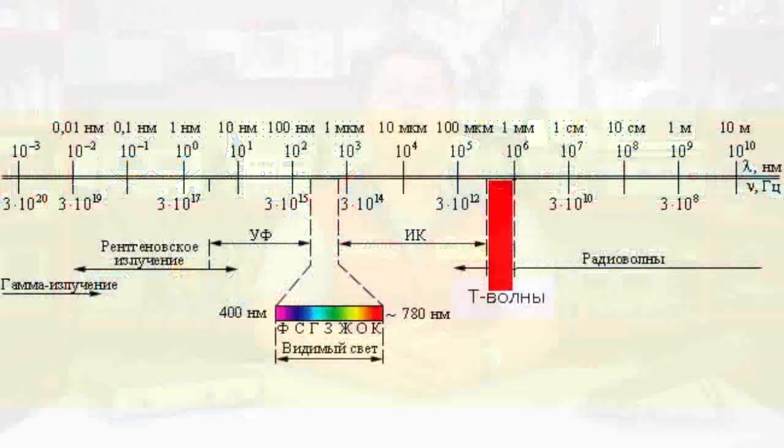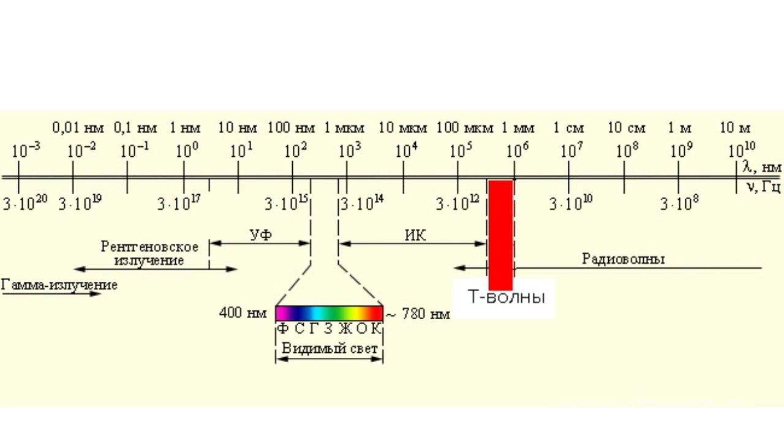The tera prefix means 10 raised to the 12th power in the SI system. A 1 terahertz frequency equals a trillion hertz, so terahertz radiation — T-rays — is a type of electromagnetic radiation with a frequency of approximately 10 to the 12th power hertz. The wavelengths are accordingly in the range of 3 to 0.03 mm. Waves around 1 mm long are called sub-millimeter waves. The range follows the infrared spectrum and precedes microwave radiation on the electromagnetic scale.